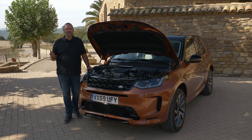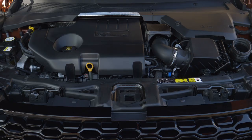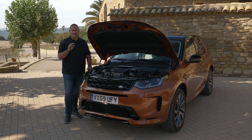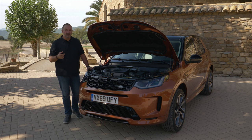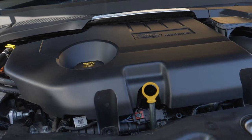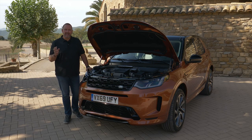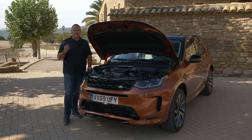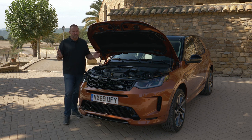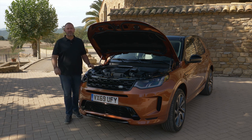You can currently order three diesel and two petrol engines for the Discovery Sport, with a power range of 150 to 249 horsepower — all four-cylinder units. Except for the smallest 150-horsepower diesel manual with front-wheel drive, all others come standard with all-wheel drive and an automatic gearbox. All are mild hybrids with a 48-volt system and a starter generator that recuperates energy. Later this year a plug-in hybrid version will also be available, offering fully electric emission-free driving.